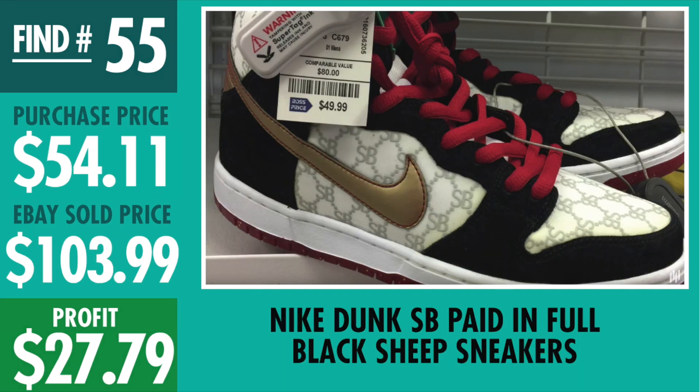Find number 55, Nike Dunk SB Paid in Full sneakers. Paid $49.99, came out to $54.11 with tax, sold on eBay for $103.99, profit $27.79. The thing that worried me was the yellowing — I wasn't sure if that would be a big concern for collectors. I had them priced at like $140, didn't get that, then a decent offer came in about a month and a half in, so I took it and made the $27.79 profit.